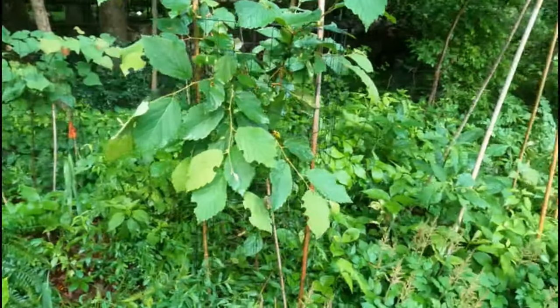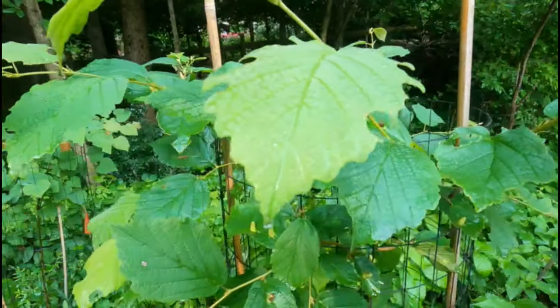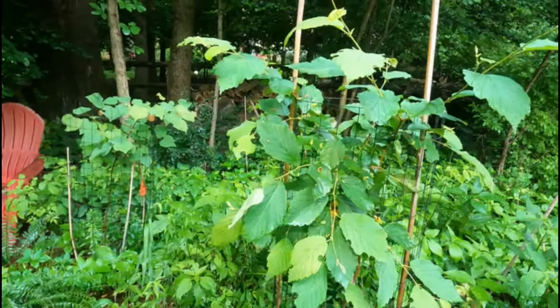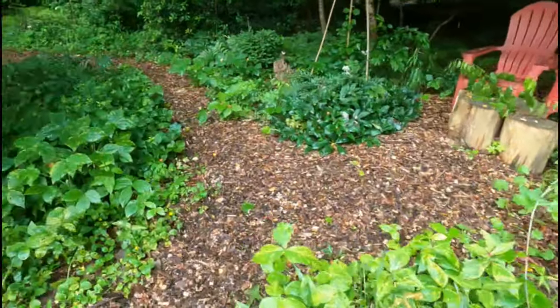Oh, look at this. I love to see these leaves. Those half moon cutouts are from the leaf cutter bee. I just love to see evidence of the leaf cutter bee on my leaves.